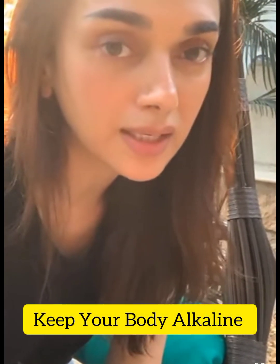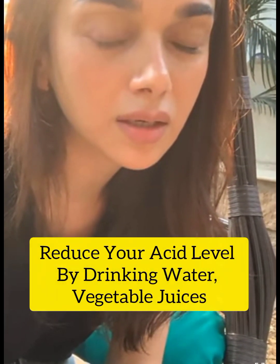I also think there's one basic rule that really helps, which is to keep your body alkaline. I think if you reduce your acid levels by hydrating, by drinking vegetable juices and eating right, that really really helps your skin.